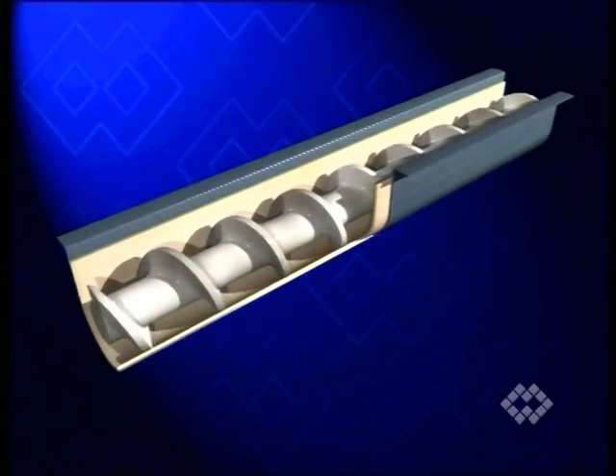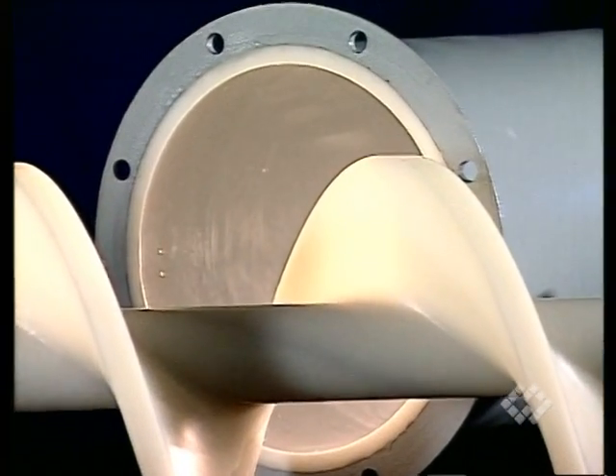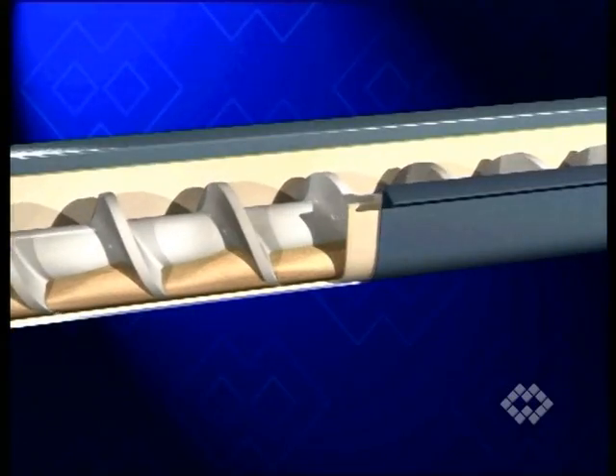Screw conveyors and feeders made from Syntex or food-grade Syntal provide problem-free handling of materials with abrasive, acid, corrosive, alkaline and many other properties classified as difficult.